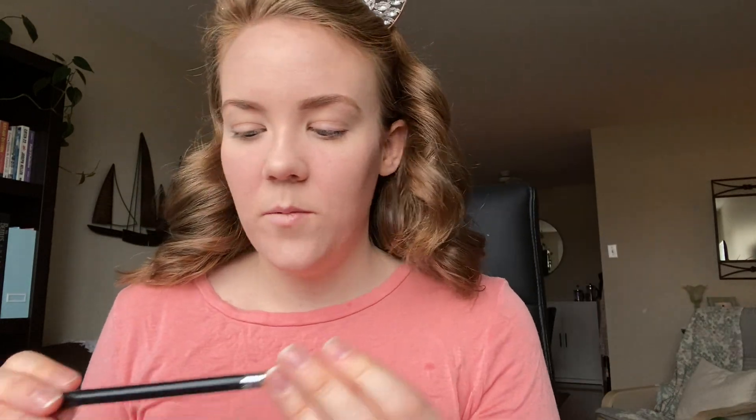Next we're going to do the eyes. I'm going to go in with my Sigma Blending E25 brush. I'm actually going to start with some contour on my inner crease, but first I'm going to prime my eyes using the MAC Strobe Cream Hydrant Luminex. Then I'm going to go into my Organic Basics palette — this is very dirty, I apologize — and take the shade Frisk to just carve out my crease.